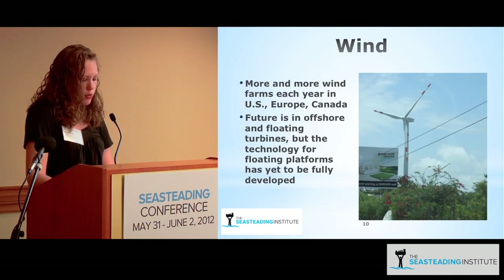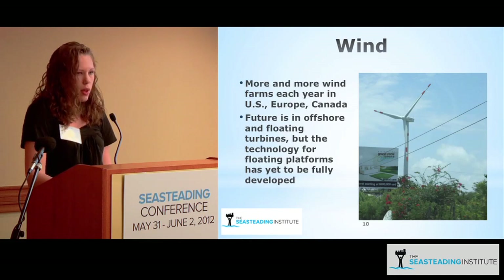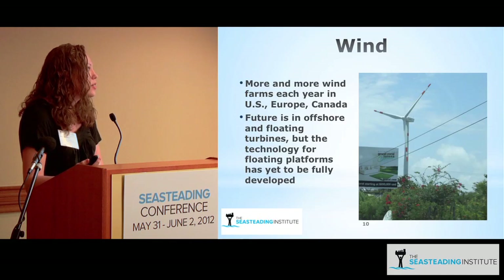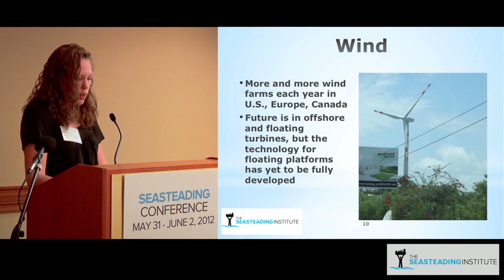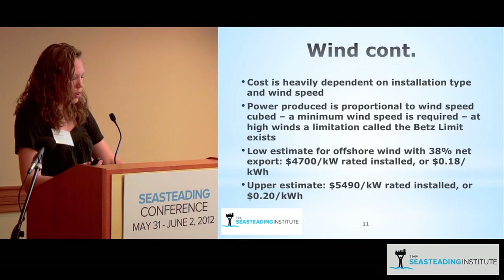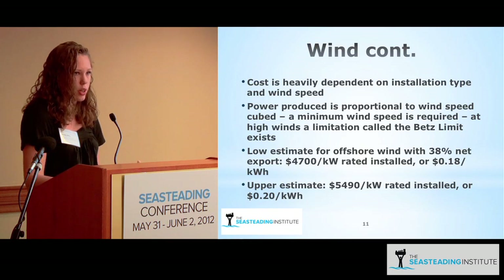Like solar panels, wind farms are also becoming increasingly popular, especially in the United States, Canada, and Europe. For example, turbines installed near my hometown in Massachusetts were almost immediately decommissioned because people were complaining about the noise. One solution is offshore wind, and offshore wind farms do exist, but the technology for floating platforms has yet to be fully developed. The cost of wind power is heavily dependent on wind speed and therefore on the location of the wind farm.